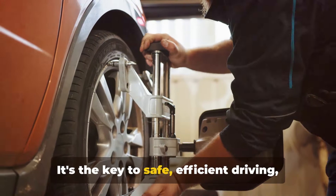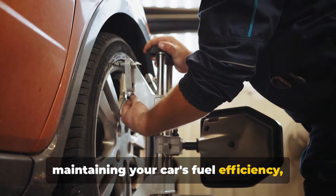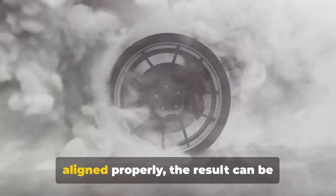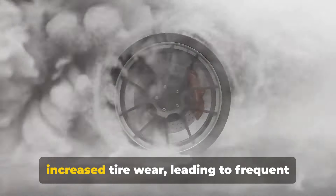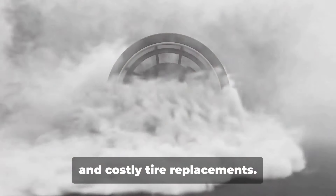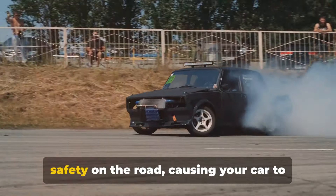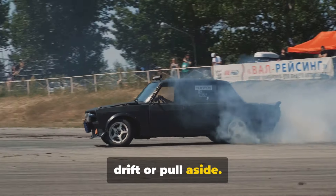It's the key to safe, efficient driving, maintaining your car's fuel efficiency, and reducing tire wear. When your wheels are not aligned properly, the result can be increased tire wear, leading to frequent and costly tire replacements. More importantly, it can compromise your safety on the road, causing your car to drift or pull aside.